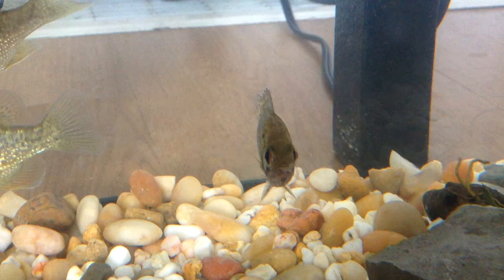Hey guys, Quinn here, and today I'll be showing you my baby rock bass.